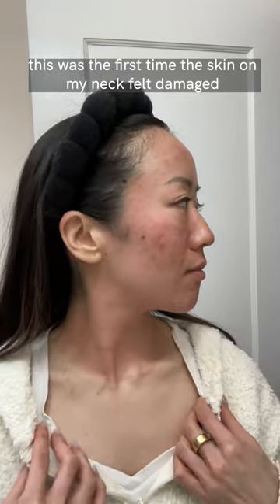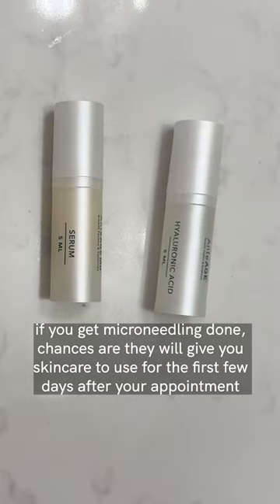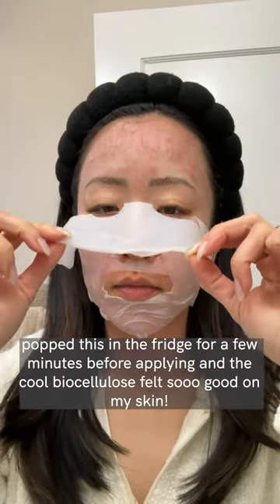For the first day, my skin was super red, dry, and fragile right after the appointment, and I only used a hyaluronic acid serum, in addition to a biocellulose sheet mask that my esthetician gave me that felt so nice and cooling on my skin.